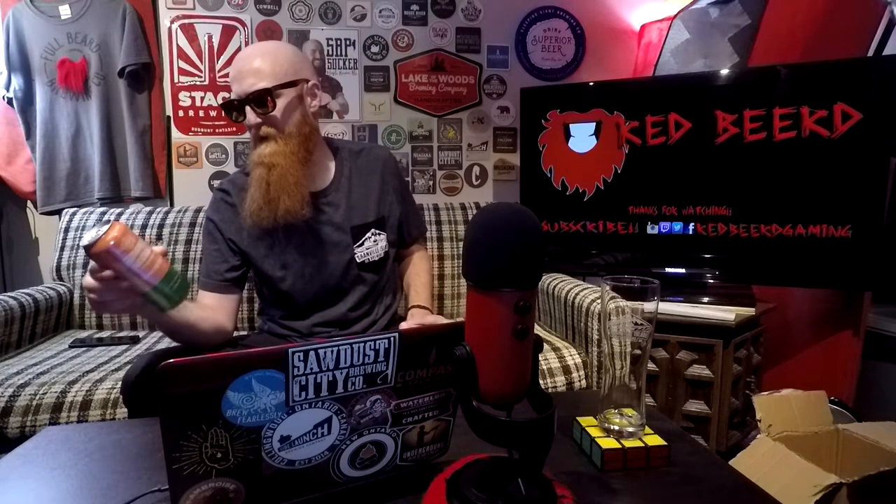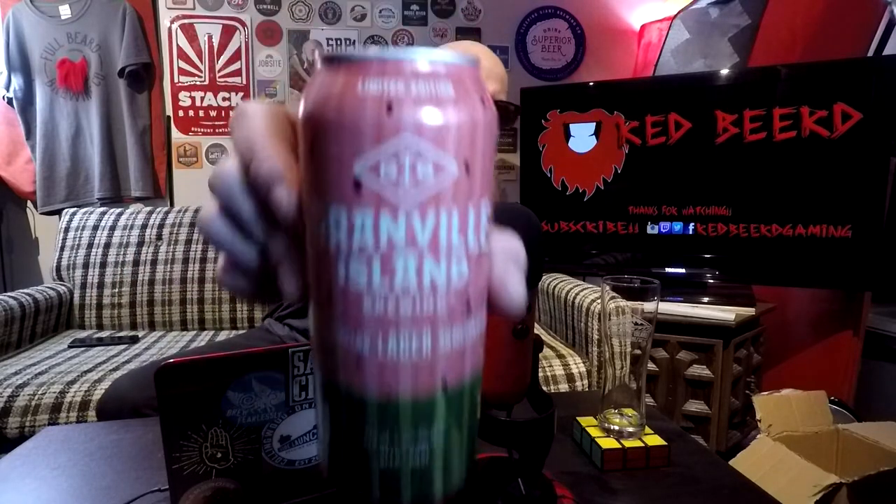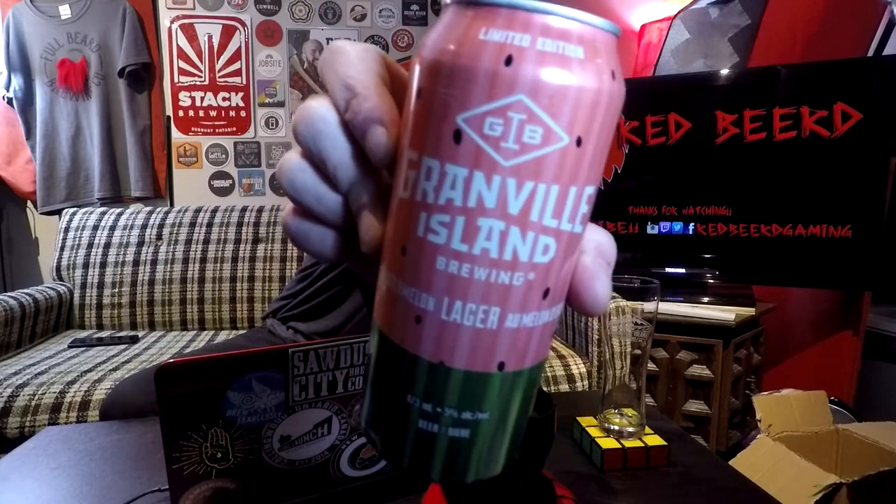Got my Granville Island shirt they sent me a while ago, and a Granville Island glass I cannot recall where that came from, but I got it and I'm going to use it. They seem to have changed up their logo a little — it's just 'Gib' now. Granville Island Brewing. Gib. It's kind of weird. I think I prefer the old one, but things change with times and stuff.